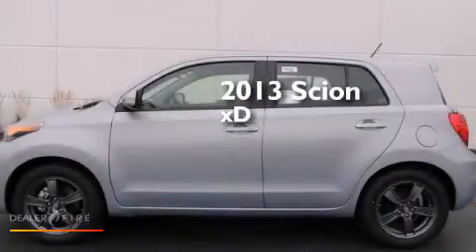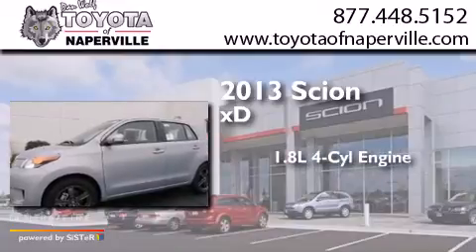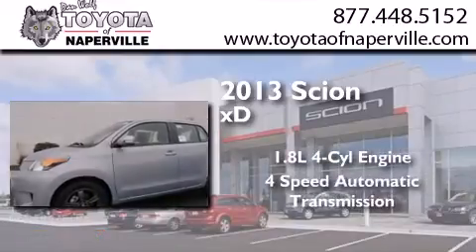This is a brand new 2013 Scion XD. It features a 1.8-liter four-cylinder engine and a four-speed automatic transmission.